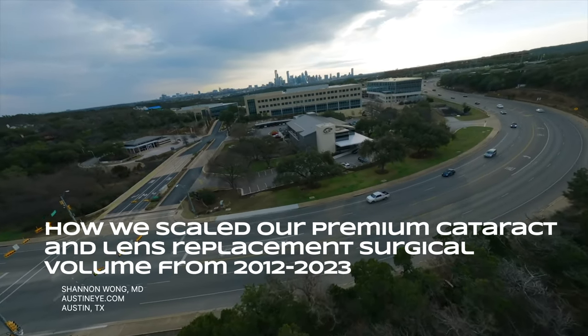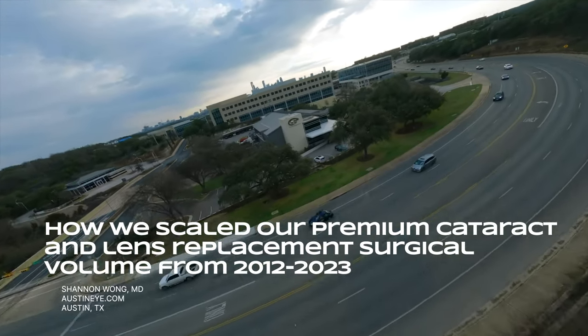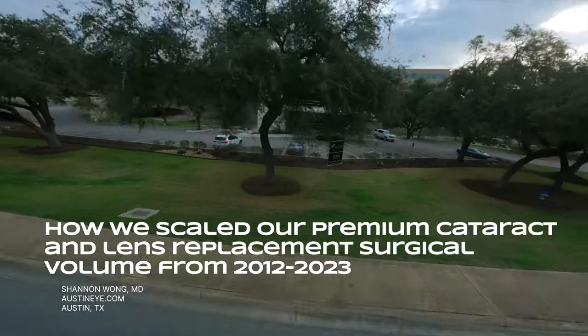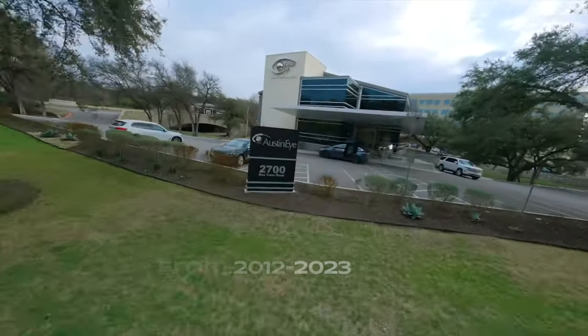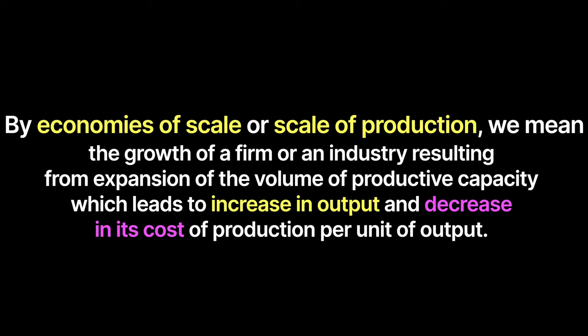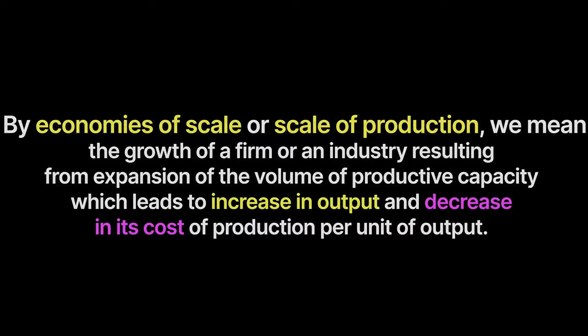How we scaled our premium cataract and lens replacement surgical volume over the past 11 years. By economies of scale or scale of production, we mean the growth of a firm or an industry resulting from expansion of the volume of productive capacity, which leads to an increase in output and a decrease in its cost of production per unit of output.